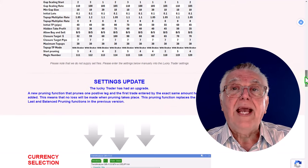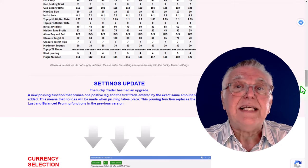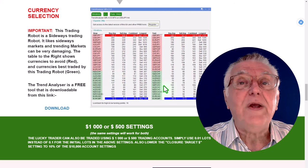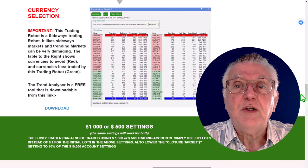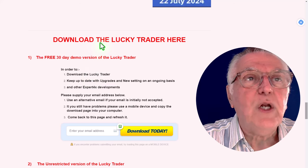That is why we've selected this robot as a free robot, especially for beginners and intermediate traders to get their teeth into robot trading. There is also a free downloadable currency selection tool — very important for this kind of robot — and it can also be traded on $1,500 accounts.